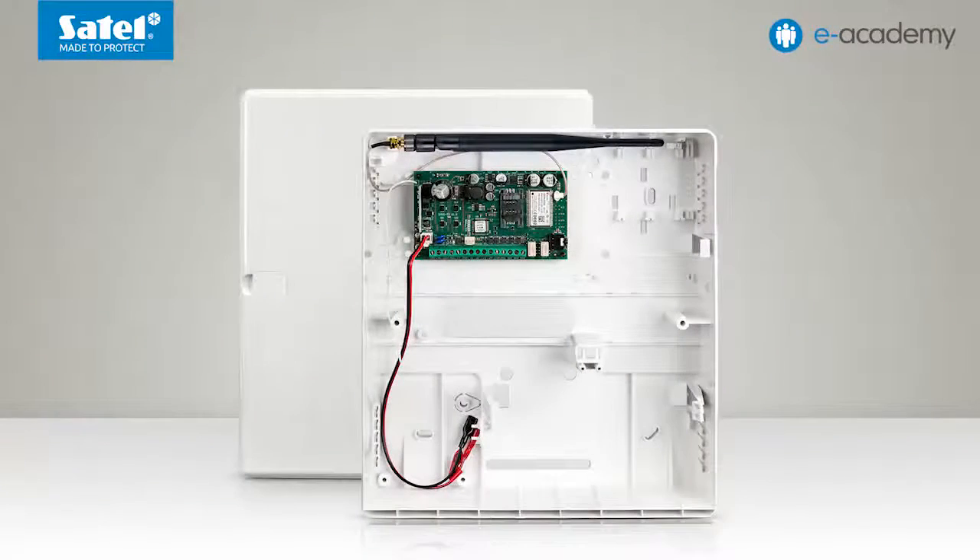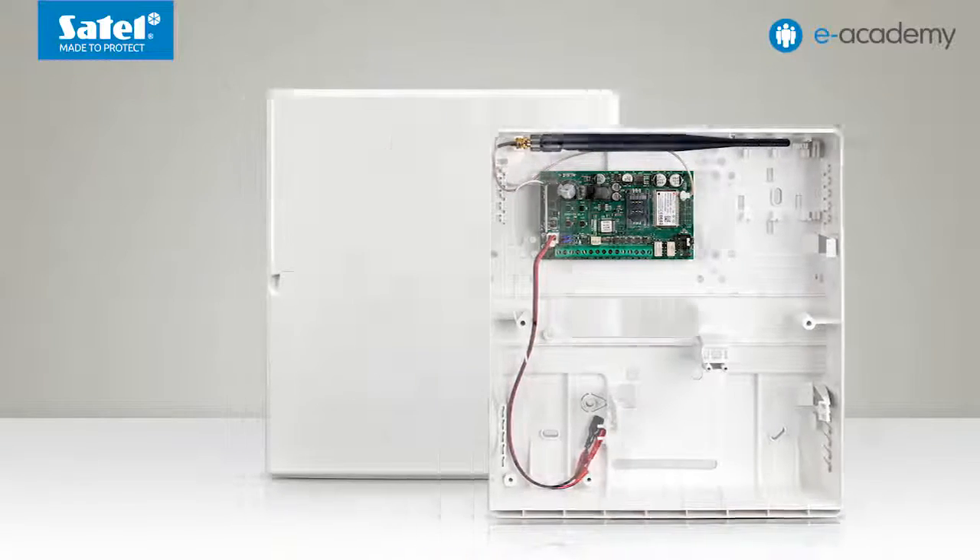Welcome to a new eAcademy episode. Today we will present you with the Micra Alarm Module. It is a device with extensive functionality as well as the capability of working in various modes as an alarm module or a communications module. Micra has been designed for the protection of small buildings such as garages, kiosks or holiday cottages.